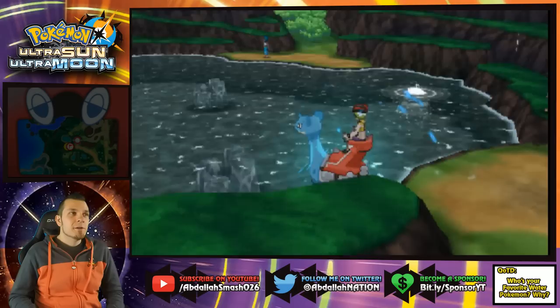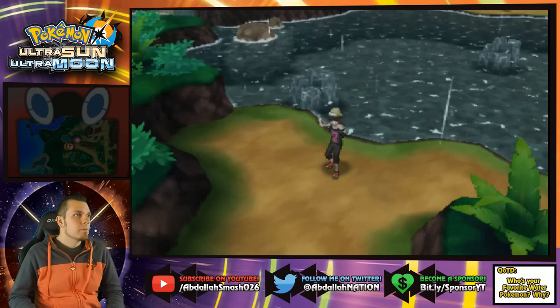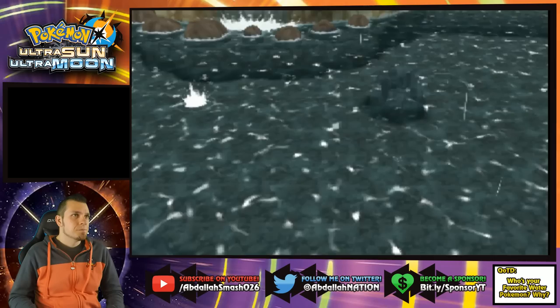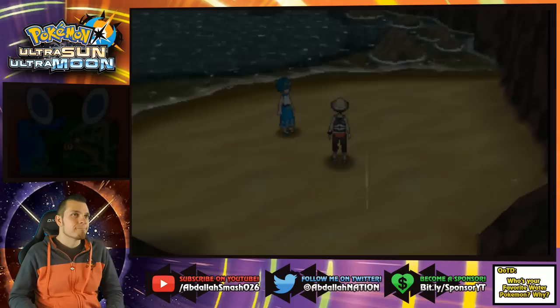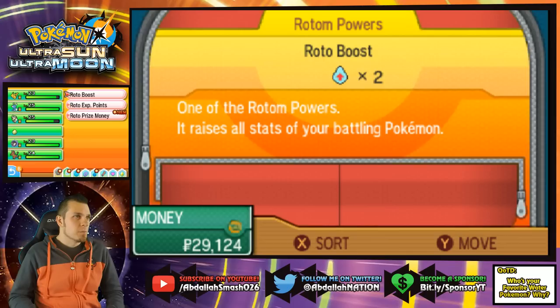Nasty Plot is cool but Nasty Plot plus Charge Beam seems a little overkill — almost redundant. Lana says: "It would seem that we've succeeded in drawing out the totem Pokemon. Strike against the totem with all your strength and seize victory. I hope you're ready, Abdallah — it's time to face the totem Pokemon!" Let's do Roto Boost — it raises all the stats of your battling Pokemon. Let's try it!